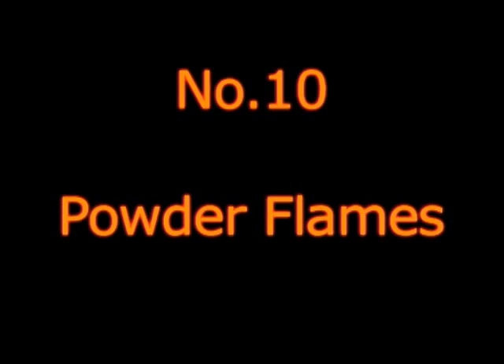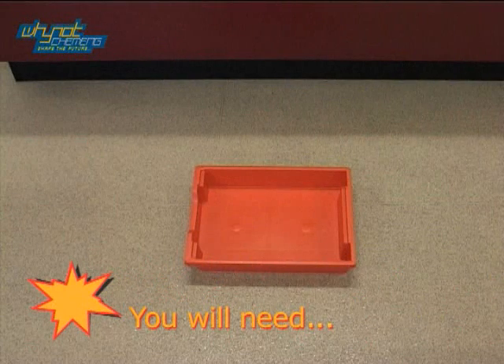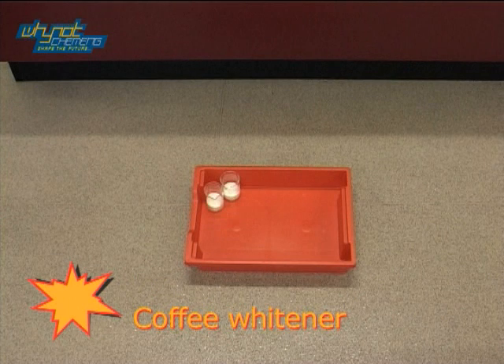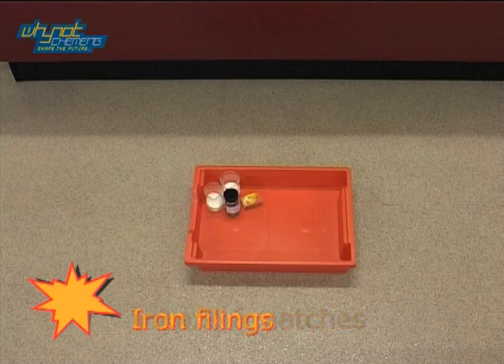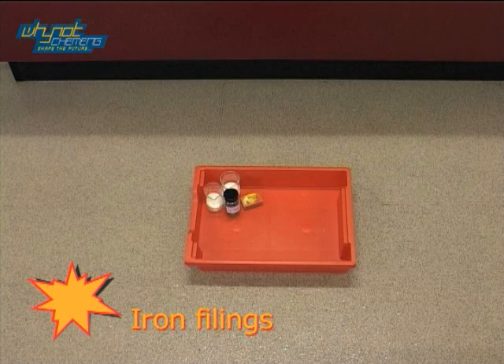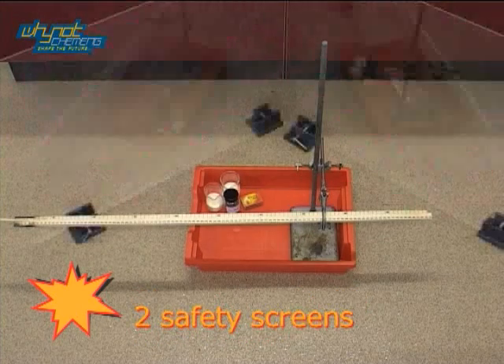And at number 10, it's Powder Flames. For this demonstration you will need a coffee whitener, a box of matches, iron filings, a clamp stand with ruler and spill attached, and two safety screens.